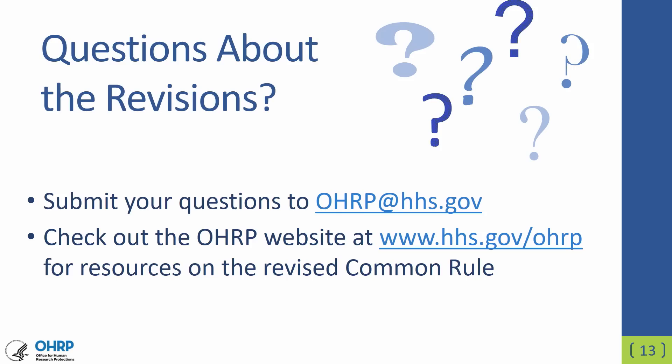If you have questions about the revised Common Rule, please send them to us at OHRP@HHS.gov. You can also find additional information and resources at our website, www.hhs.gov/OHRP. Thank you for your attention. We invite you to view the other webinars in this series and find more information on the revised Common Rule at our website.